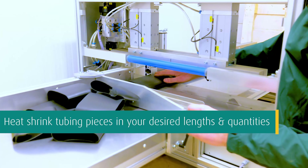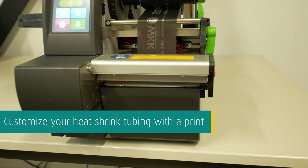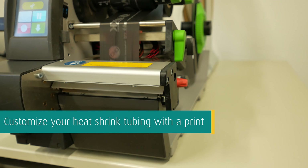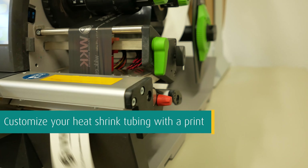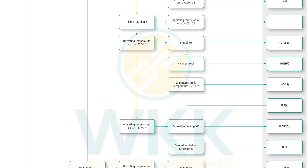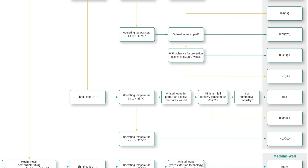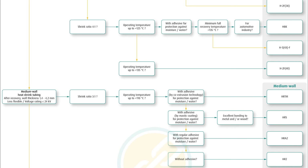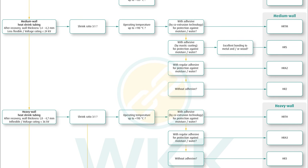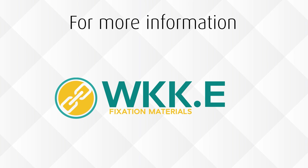On request, WKK can cut heat shrink tubing pieces in your desired lengths and quantities. Next to pre-cut lengths, we can customize your heat shrink tubing with a print — for example with your company's logo or brand — and if desired, in combination with text. To get an overview of the different types of heat shrink tubing WKK offers, you can view our flow chart to easily determine which type will be most suitable for your intended application. For more information, visit wkk.eu or contact us for advice.